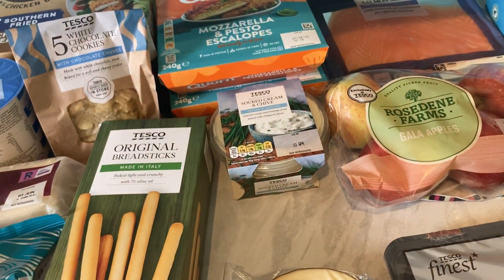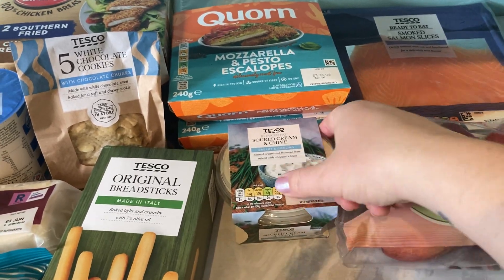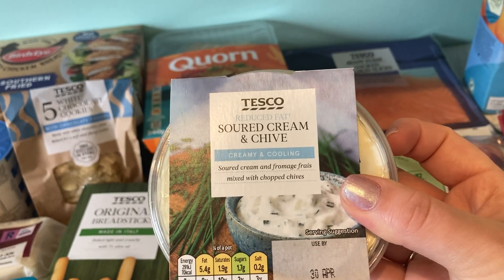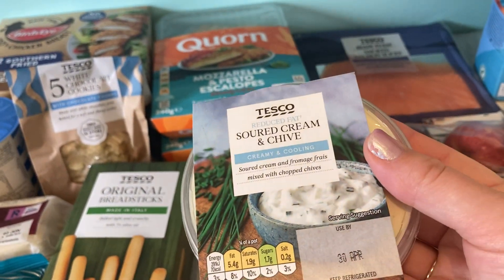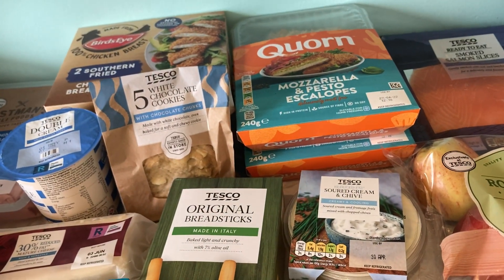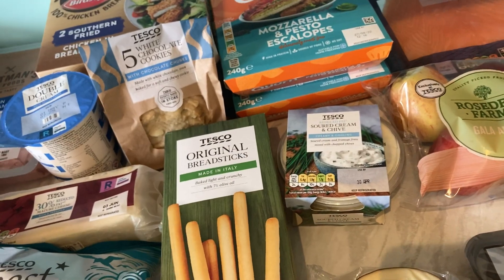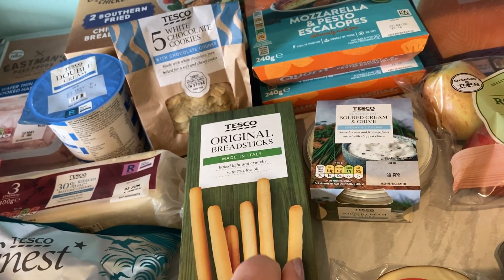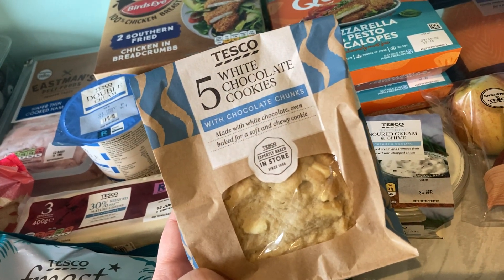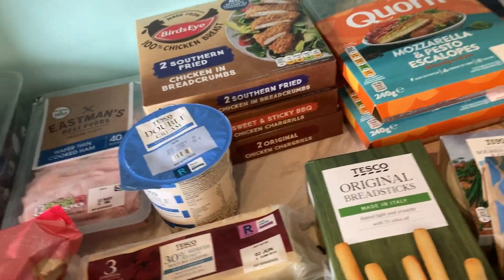I have noticed quite a lot of things going up in price. Let me know in the comments — is that something you've noticed? Last week the sour cream and chive dip was 79 pence and this week it's £1.20 — that's a 41p increase with no size difference, which is quite a lot. And these crisps were 90p last week, now £1. It all adds up. The breadsticks — on Clubcard price were 90p, normally a pound, whereas last week they were 80 or 85p on Clubcard.